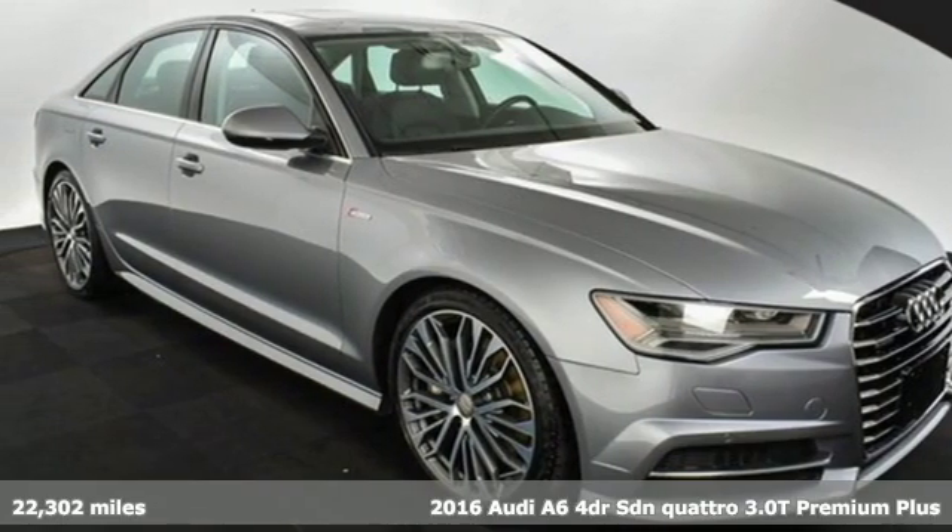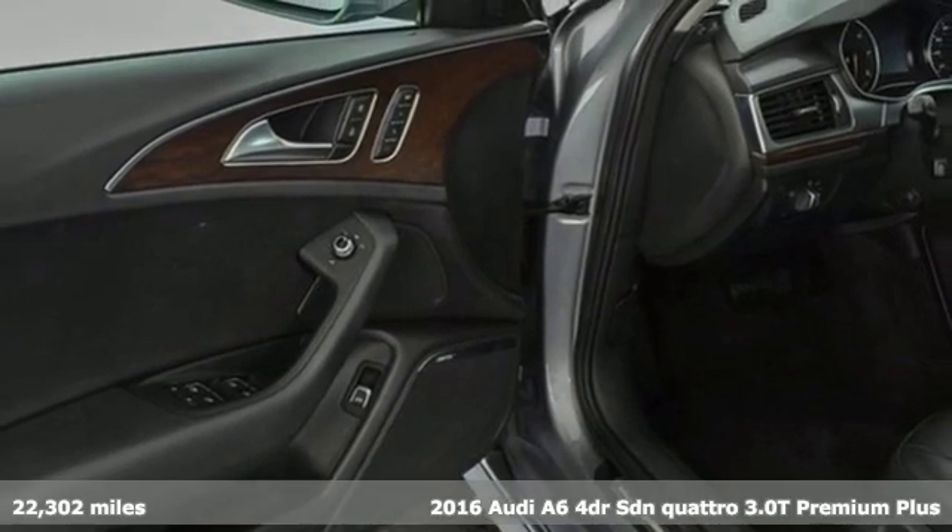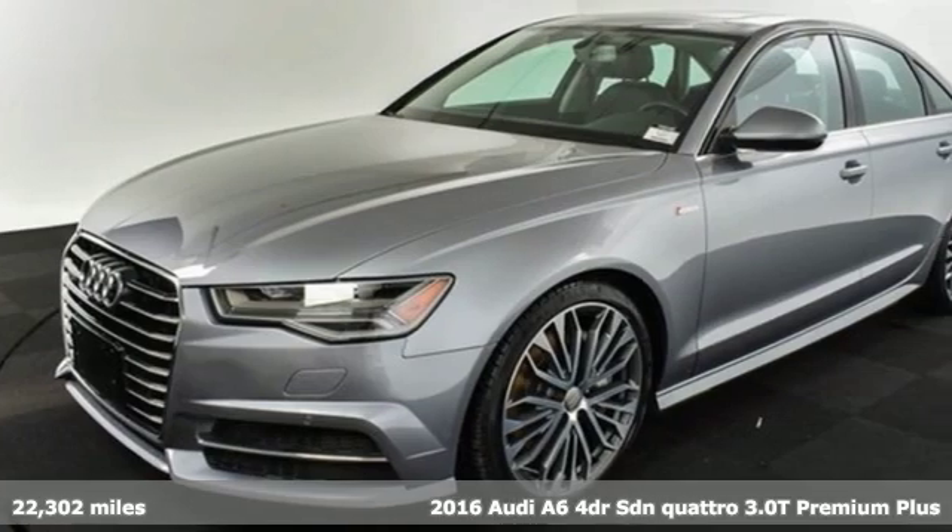Here's a 2016 Audi A6. This A6 is crafted with precision, appointed luxuriously, and built with performance in mind.